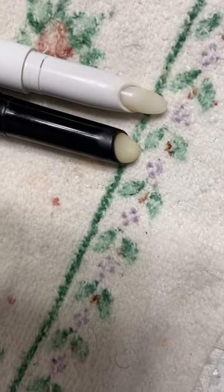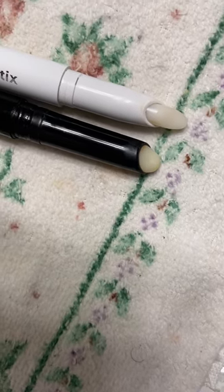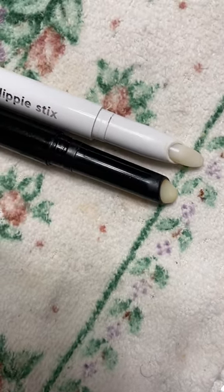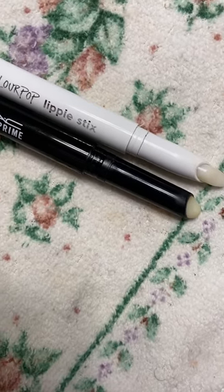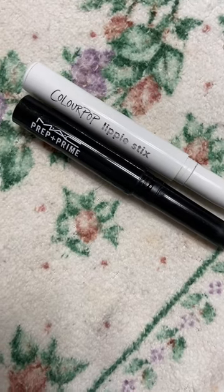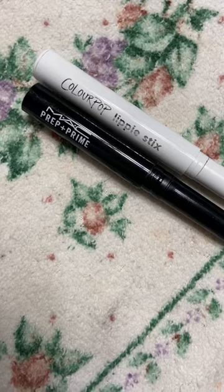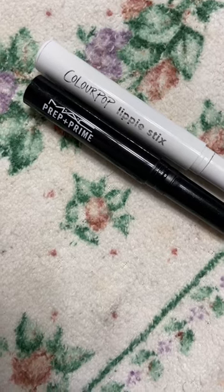It's got a lip balm formula — apply it to your lips, wait about two to three minutes for it to get dry and tacky, then go in with your lipstick of choice. I swear your lipstick, lip gloss, whatever, will last throughout the day. This is amazing, I can't live without this stuff. They're very cheap — have you tried this product? If not, you need to.